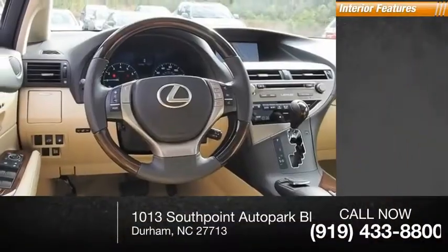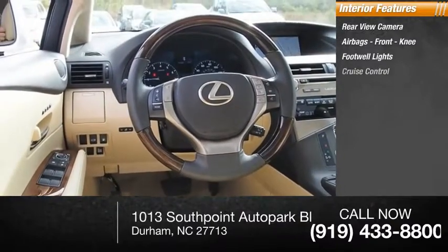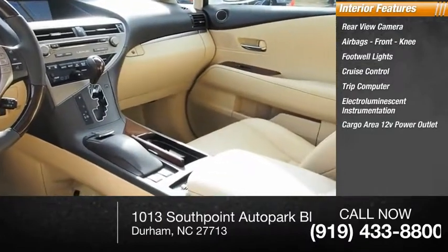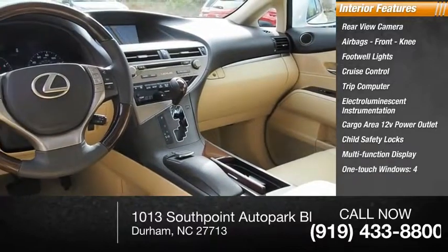Inside you'll find a rearview camera, airbags, front knee airbags, footwell lights, cruise control, trip computer, electro-luminescent instrumentation, cargo area 12-volt power outlet, child safety locks, multifunction display, and one-touch windows on all four.